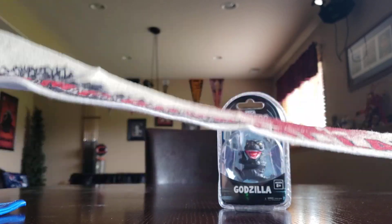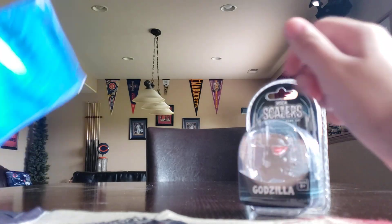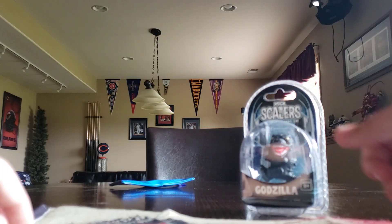I guess I'll put the Camp Crystal Lake flag as the second best item. The Godzilla Scaler is first because of the craftsmanship. And I don't know what this other thing is, whether it's a snack pouch or what — so this is the most piece of garbage.